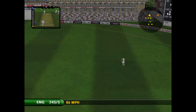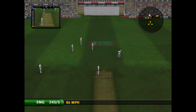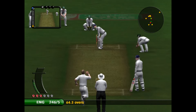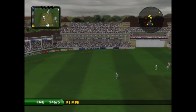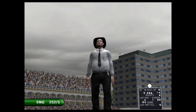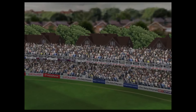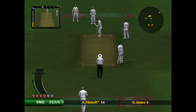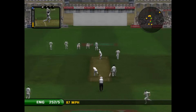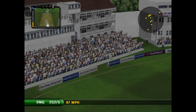He's got it into the gap. We can have a look at that again. It's Freddy Flintoff on strike. It was a really good stroke. He looks in great touch out there.